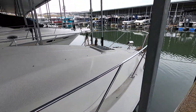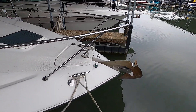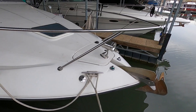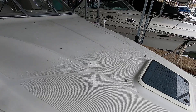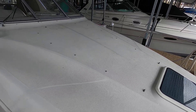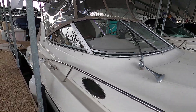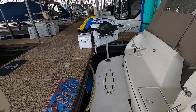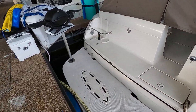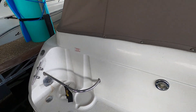Walking around this side one more time before we head into the cabin. That is a windlass anchor and remote spotlight. There's your fresh water tank fill and bow hatch. Just behind that bow hatch is where the topside cushion would go. Here's a fender holder, and that would be your dockside water hookup. This one is winterized at the moment.